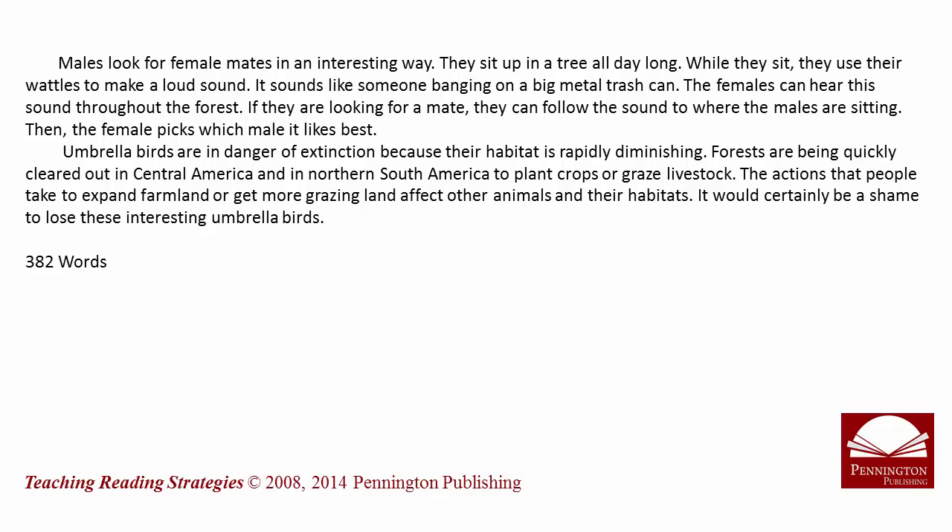Umbrella birds are in danger of extinction because their habitat is rapidly diminishing. Forests are being quickly cleared out in Central America and in northern South America to plant crops or graze livestock. The actions that people take to expand farmland or get more grazing land affect other animals and their habitats. It would certainly be a shame to lose these interesting umbrella birds.